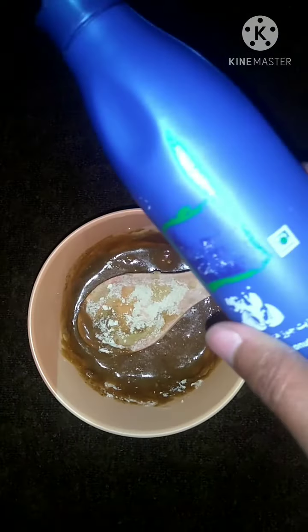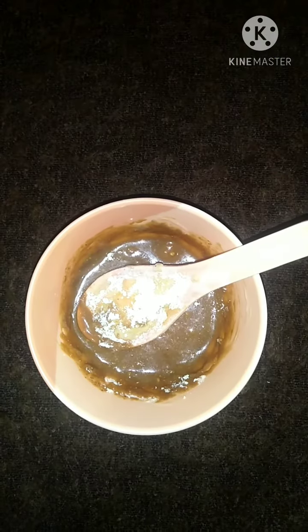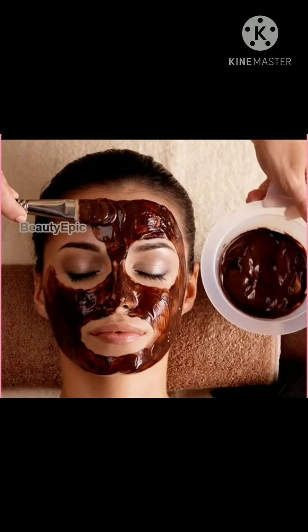A little bit of coconut oil is added into the mixture. Apply this face pack on your face for 10 to 15 minutes, and after that rinse it off using normal tap water.